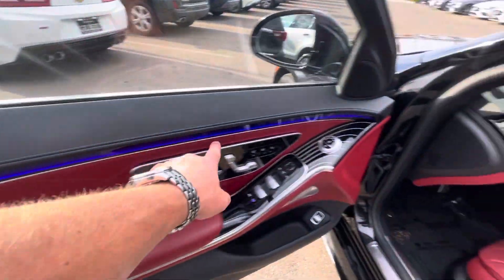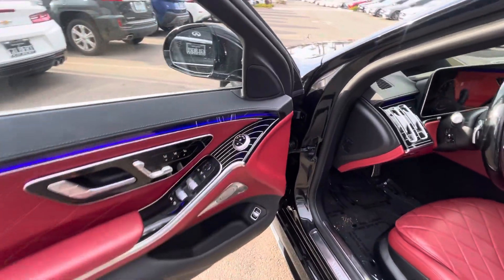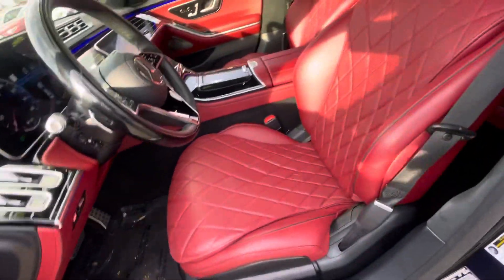Beautiful 64-color ambient lighting glowing. The flowing lines, gloss black piano trim — absolutely gorgeous.